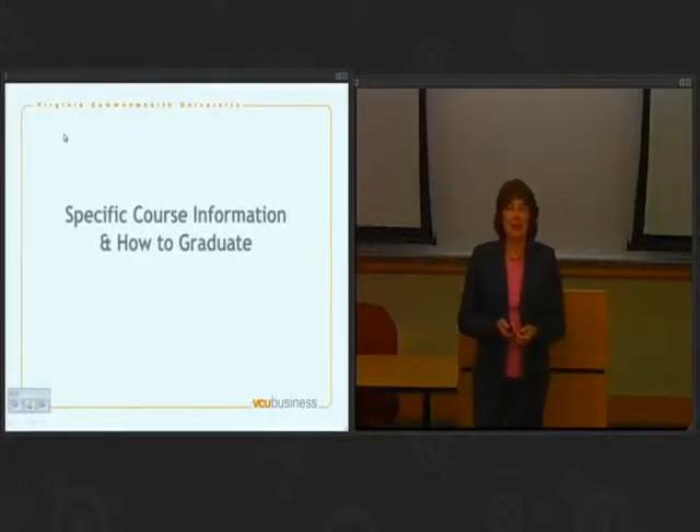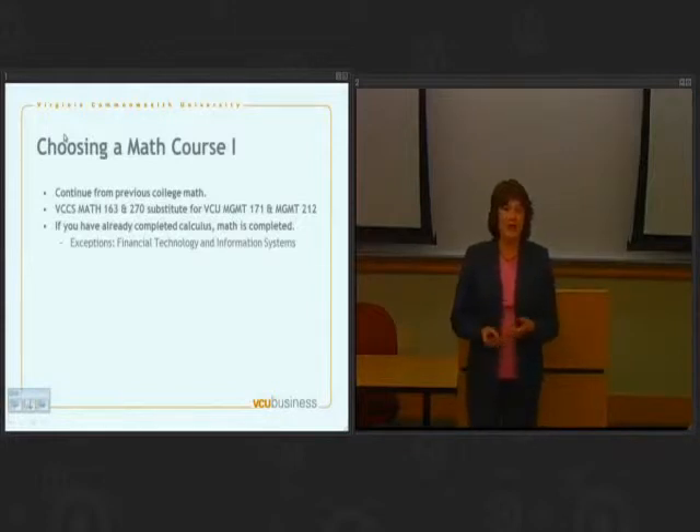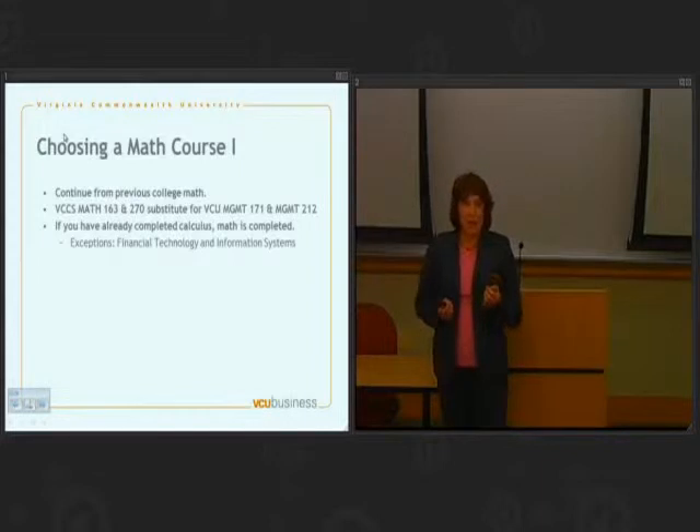Now let's talk about some particular courses and what it takes to graduate. I'm going to start by talking about math classes. There are two ways we place you into math: based on previous college credit or based on the math placement exam. If you've got credit transferring in from another college, you're going to pick up where you left off with math when you get here.